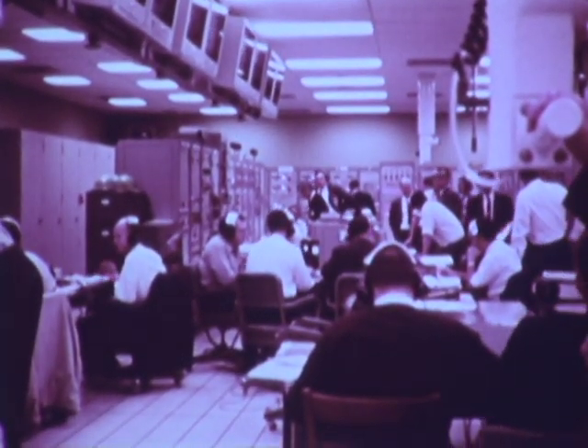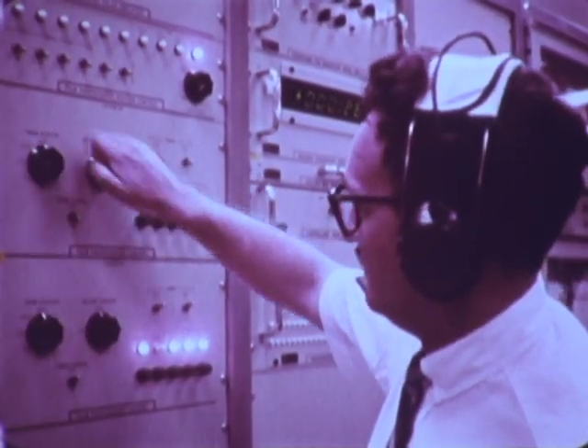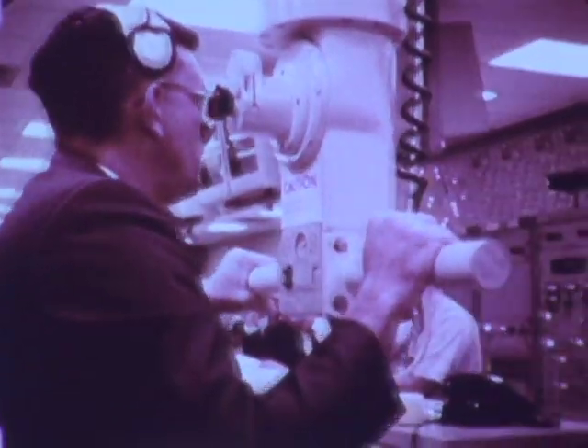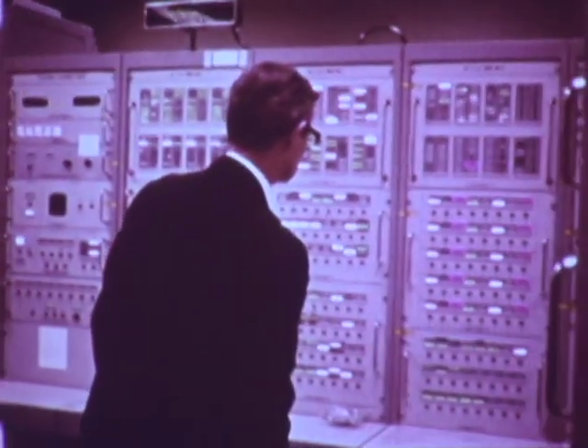Here today at the Mississippi Test Facility, the first and second stages of the launch vehicles are programmed to demonstrate their readiness to perform perfectly during the critical first nine minutes of launch.